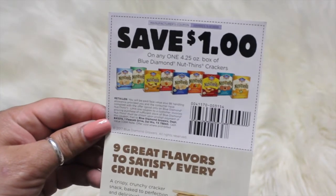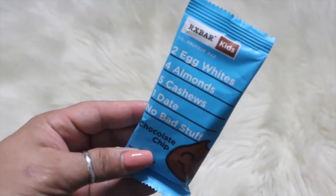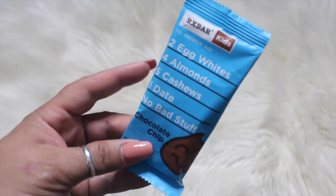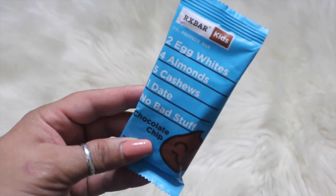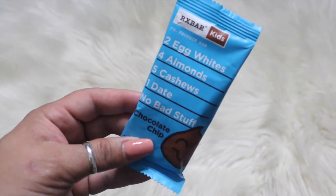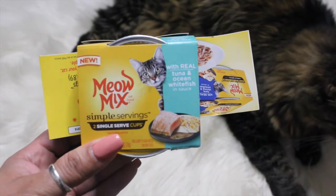They also gave me a coupon to save a dollar. This one's pretty cool — it's the RX Bar for Kids, chocolate chip flavor. It says two egg whites, four almonds, five cashews, one date, no bad stuff.